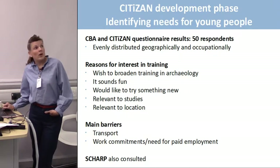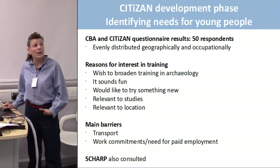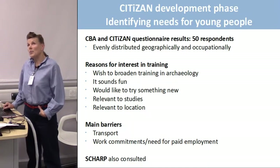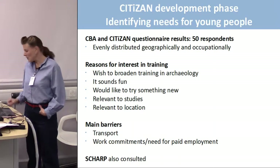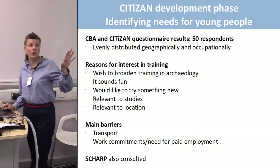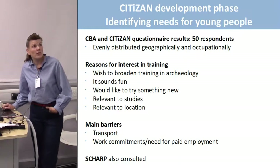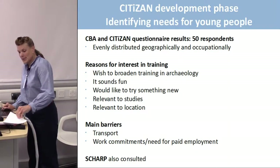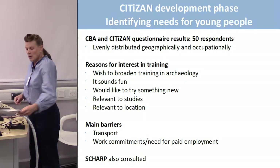The main barriers were transport — and CITIZAN addressed this because all teams have nine-seater minibuses so we can collect people, take them to site, and bring them back. Work commitments and need for paid employment was a big barrier. Our training courses are free, but they generally run on weekends, so we run into problems with people who have weekend jobs. We also consulted SHARP about their experiences of reaching 16 to 25-year-olds, and the main thing that came back was that the digital element was really, really popular — which relates to the app that isn't delivered yet.